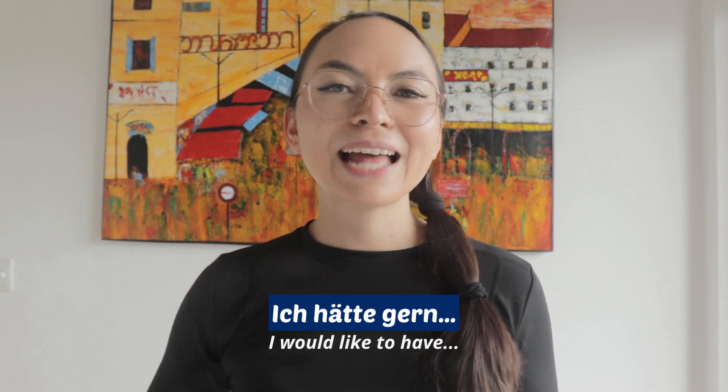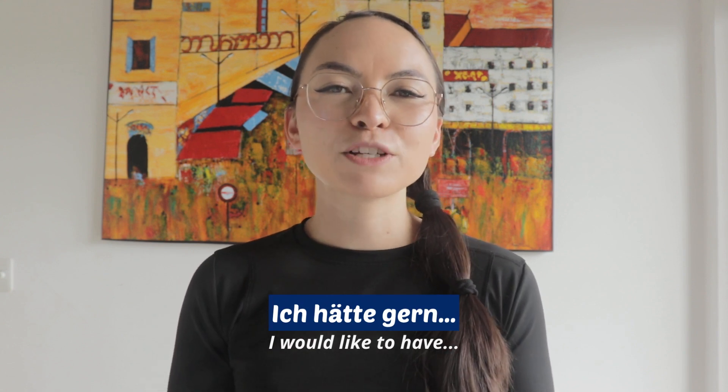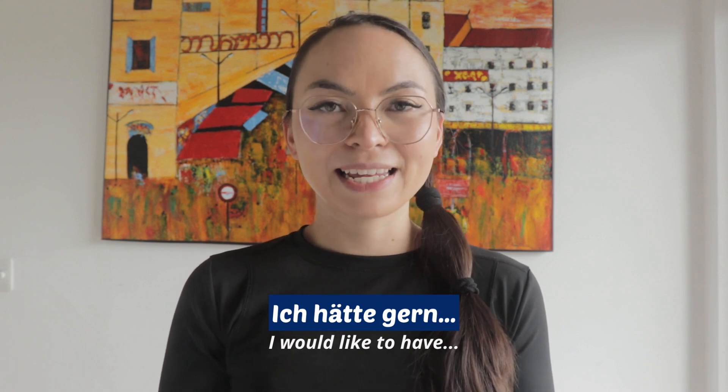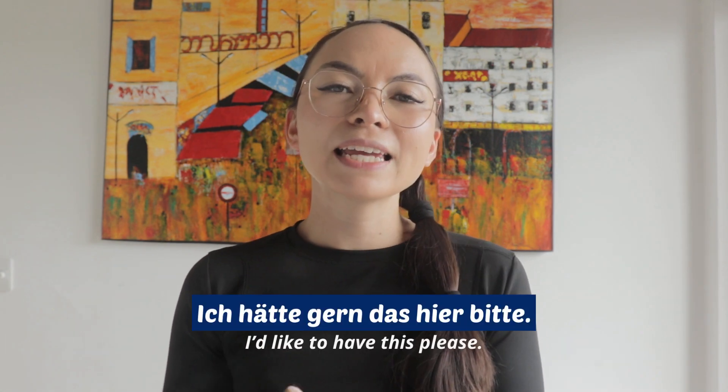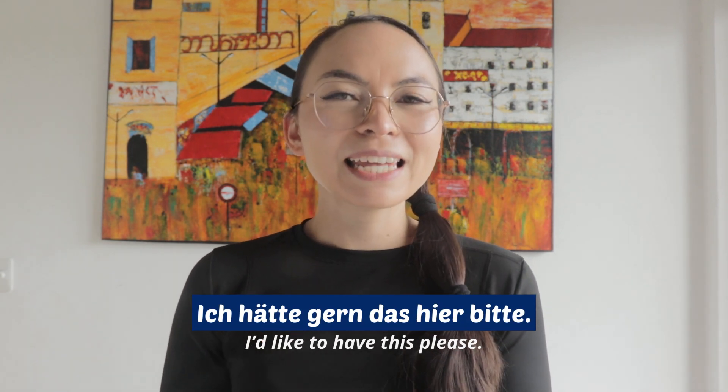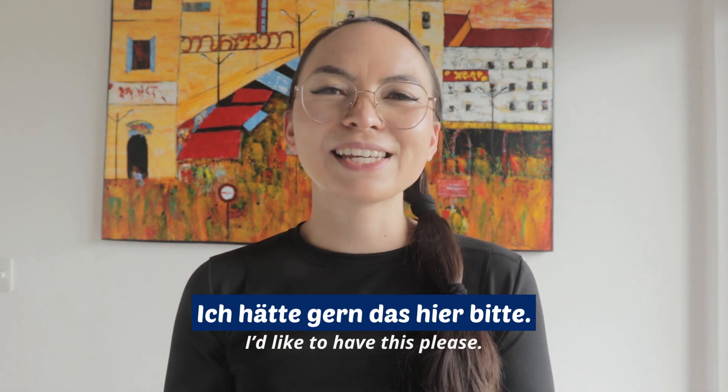For the actual order, you'll need again the phrase Ich hätte gern, which means 'I would like to have.' For example, if you're not sure how to pronounce a certain dish and you simply want to point at it, you can say: Ich hätte gern das hier, bitte.